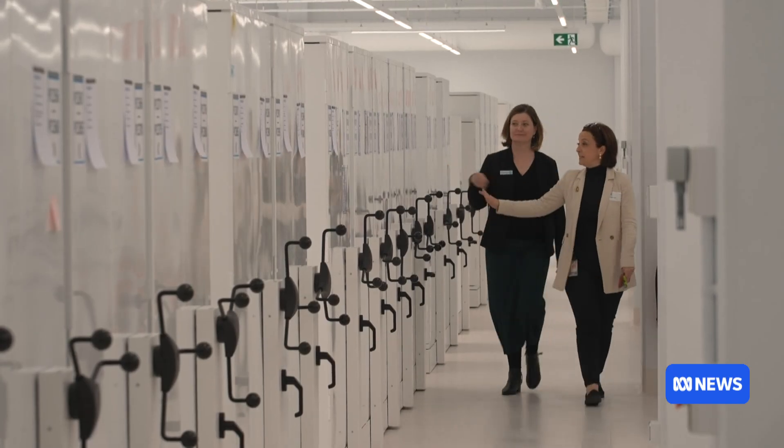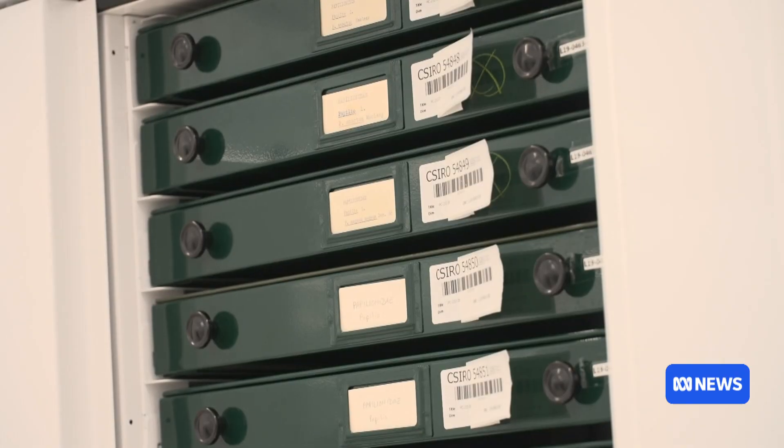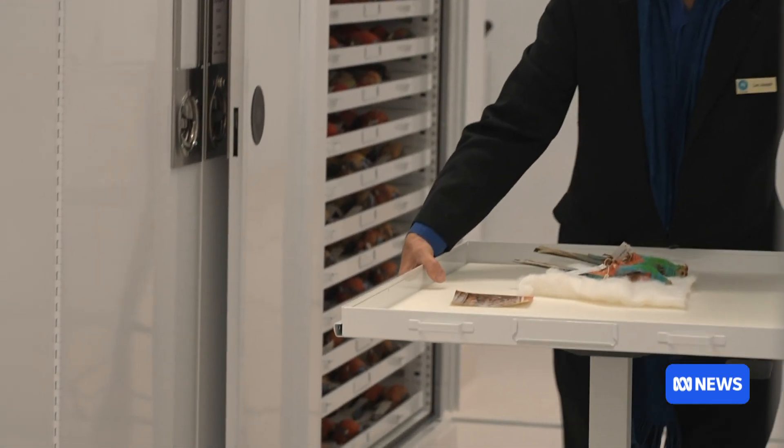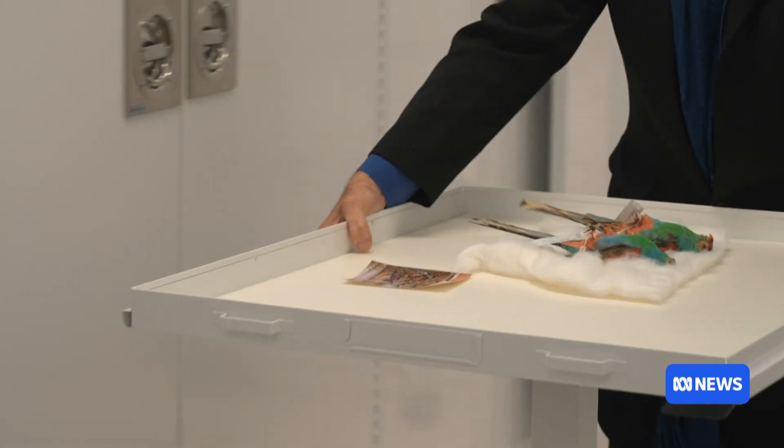Named Diversity, the $90 million facility features temperature-controlled vaults that are bushfire and pest resistant. It brings the Australian National Wildlife and Insect Collections together under one roof.